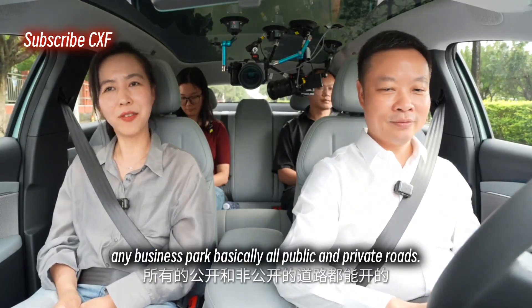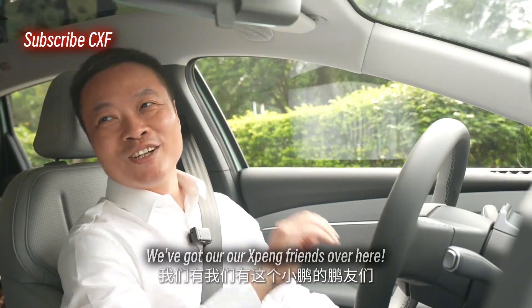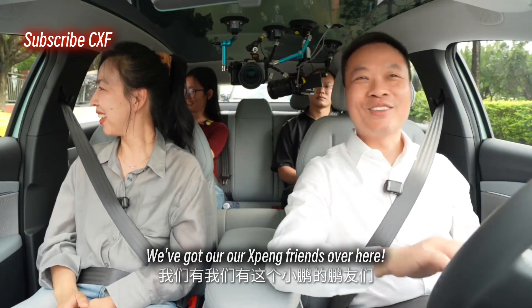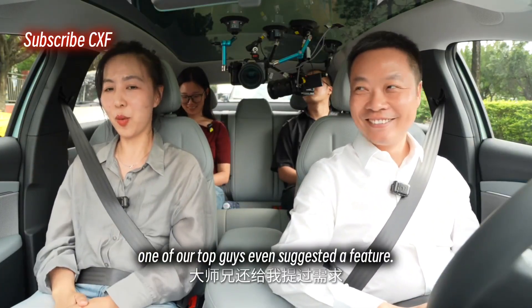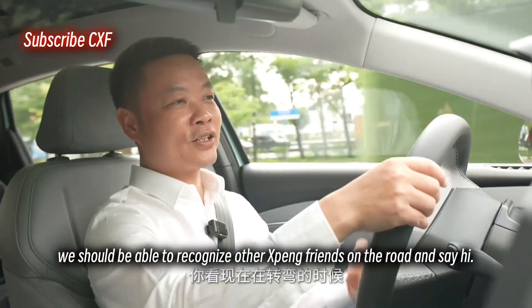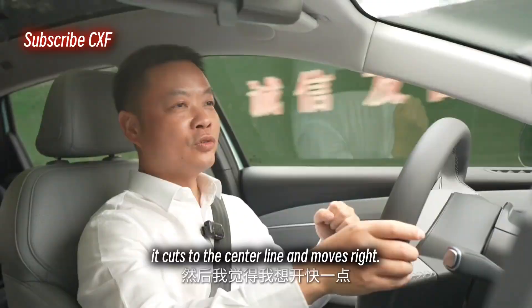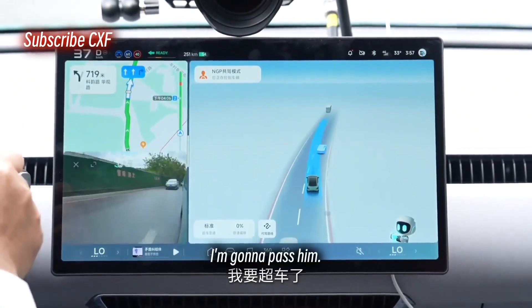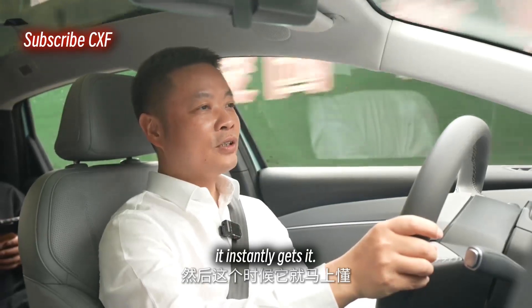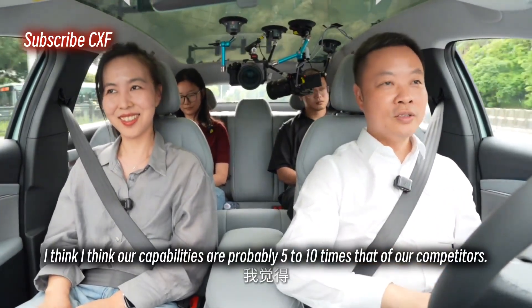It can handle any residential area, any business park — basically all public and private roads. One of our top guys even suggested a feature: we should be able to recognize other XPeng cars on the road and say hi. Look, as it's turning now — it cuts to the center line and moves right. And then I'm thinking I want to speed up to pass him, and boom, it instantly gets it. It understands your intent. That feeling is just awesome.